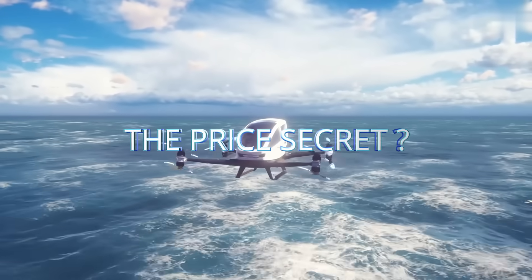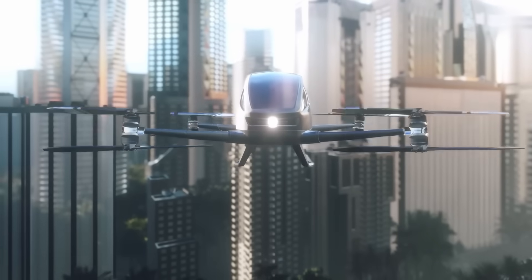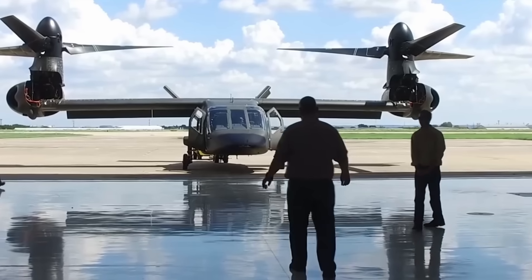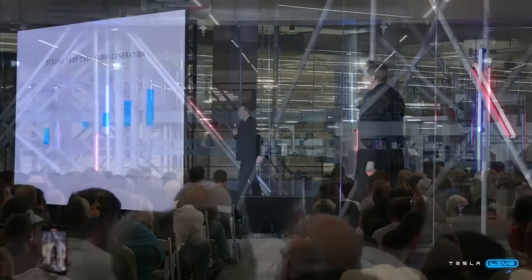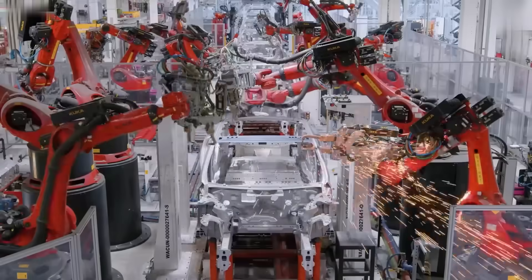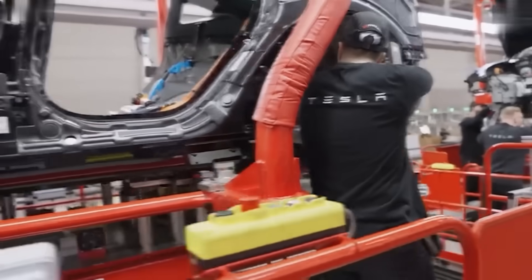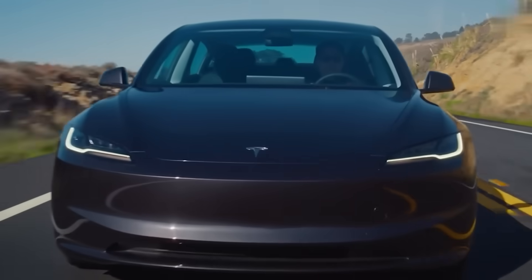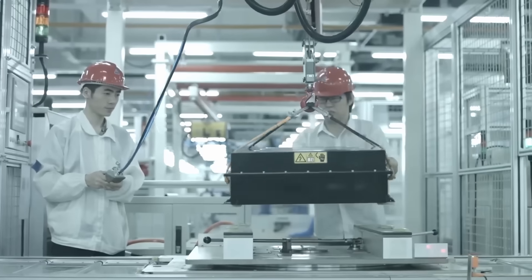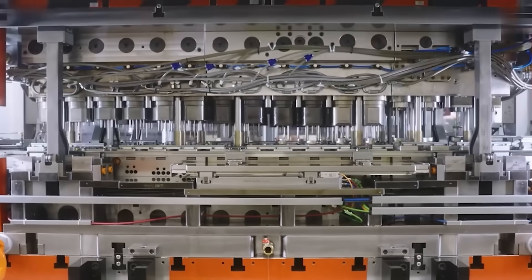Now let's talk about the elephant in the sky — that insane price. If you've followed the flying car industry, you know this number is absurd. Most eVTOLs cost anywhere between $150,000 and half a million dollars, some even higher. Tesla is claiming $6,789 thanks to three key factors: a minimalist design philosophy — just like the Cybertruck stripped away unnecessary parts, the flying car is built around a lightweight monocoque frame and the simplest possible mechanical systems; ultra-lightweight materials using an aluminum-lithium alloy that is strong, heat-resistant, and easy to mass-produce; and battery tech from the future, leveraging both Tesla's EV battery innovations and SpaceX's power systems.